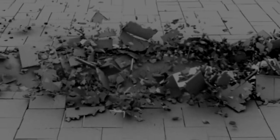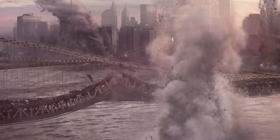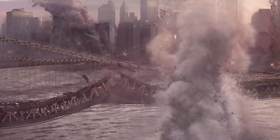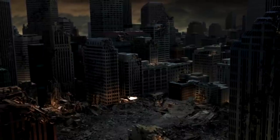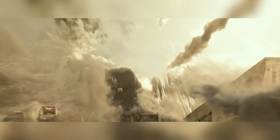This tool is based on DMM, or Digital Molecular Matter, which is a physics engine by Pixelux. DMM Kali is a simulation system that can model the material properties of an object, allowing it to break in a certain way depending on the quantity and direction of the stress placed on it.